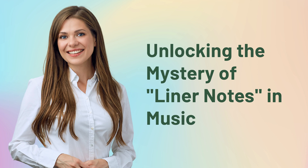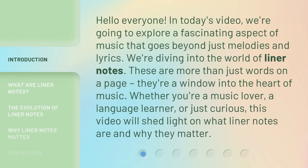Unlocking the Mystery of Liner Notes in Music. Hello everyone, in today's video we're going to explore a fascinating aspect of music that goes beyond just melodies and lyrics. We're diving into the world of liner notes. These are more than just words on a page — they're a window into the heart of music. Whether you're a music lover, a language learner, or just curious, this video will shed light on what liner notes are and why they matter.